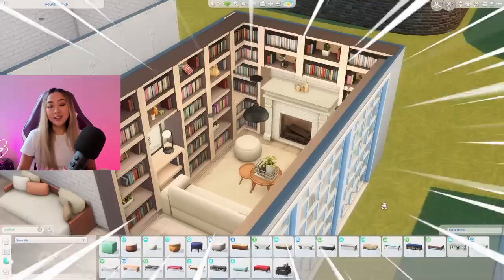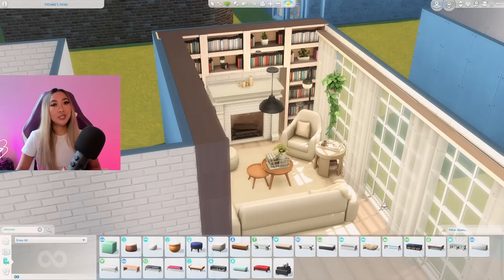I almost forgot to add this poof, because no cozy living room is complete without a poof. And there you have it — here is our hygge comfy cozy living room using the new Book Nook kit. There is no doubt that this is one of the most comfy living rooms you've ever seen.